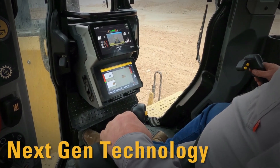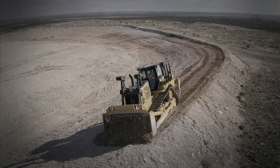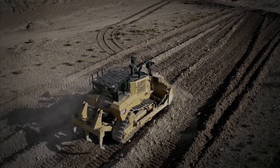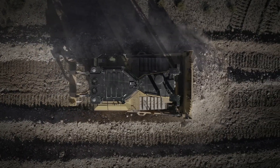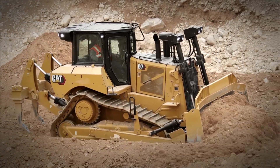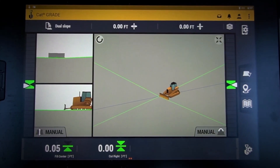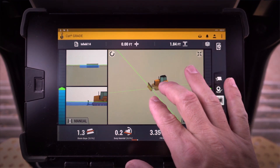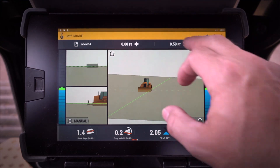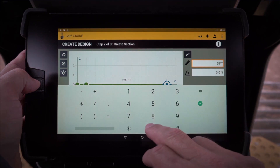Technology is a key factor in improving customer profitability, and the next-gen D7 has all the latest gear. Second-generation Stable Blade helps smooth out grades when operating manually. Slope Assist is our basic 2D grade control system, guiding the blade to a target main fall and side slope for faster grading and spreading. Cat Grade with 3D integrated grade control features faster sensors, factory-installed reliability, and an intuitive 10-inch color touchscreen monitor. The new grade software is very easy to use — just like your smartphone: pinch to zoom, swipe to change screens, long press to adjust settings — and it even includes features to create your own simple designs right on the dozer.